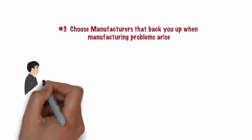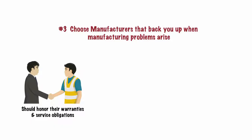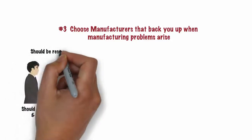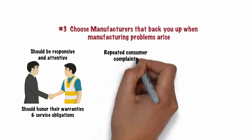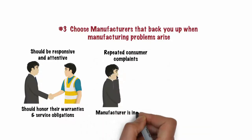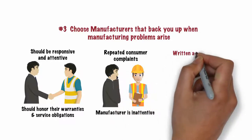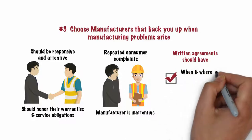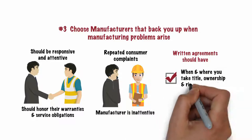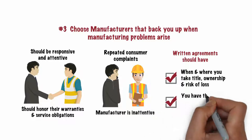Your manufacturer partners should liberally honor their warranties and service obligations. When product issues arise, they should be responsive and attentive. If you have repeat consumer complaints regarding their home and the manufacturer is inattentive, it's time to make a change. Your written agreements with your home suppliers should clearly state when and where you take title, ownership, and risk of loss on the homes — at the factory or at your location.